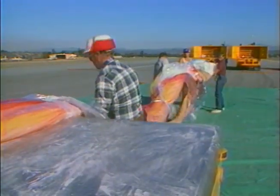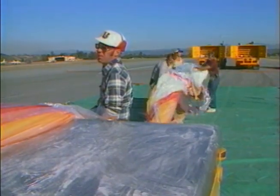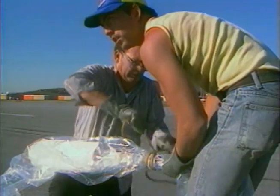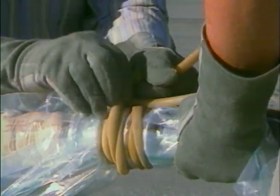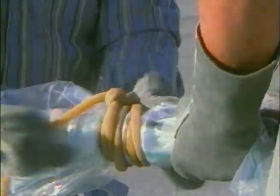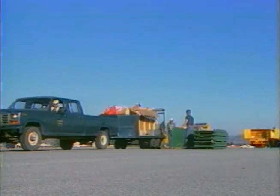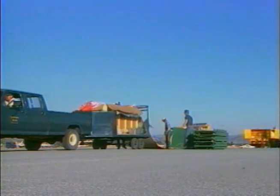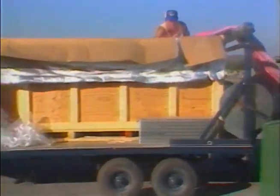The Balloon Detachment, located at Holloman Air Force Base, New Mexico, receives engineering and program management support from AFGL's Aerospace Engineering Division at Hanscom Air Force Base, Massachusetts. The Balloon Detachment, established in 1949 as part of the Air Force Missile Development Center, Air Research and Development Command, became an operating location of the Air Force Cambridge Research Laboratories, predecessor of AFGL, in 1961.